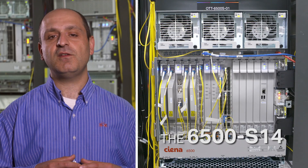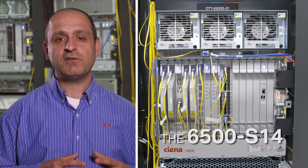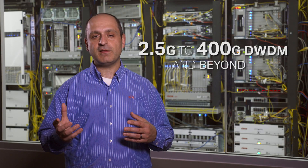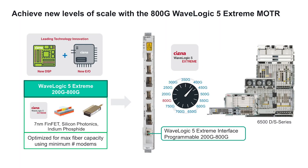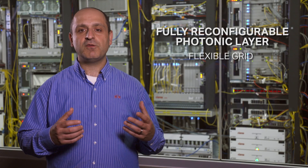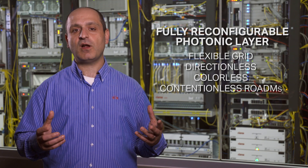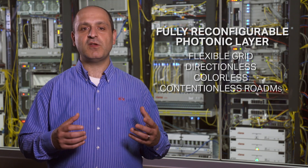The key benefit of the 6500 is that the same platform can be tailored to cost-effectively address applications from 2.5GB to 400GB DWDM and beyond. The platform offers a range of interfaces equipped with Siena's industry-leading WaveLogic coherent technology, that can be programmed to optimize the capacity versus reach equation to address any application. Additionally, the full range of photonics architectures is offered in one platform, including flexible grid, directionless, colorless, and contentionless ROADMs that enable an agile photonic foundation that is responsive to application needs.